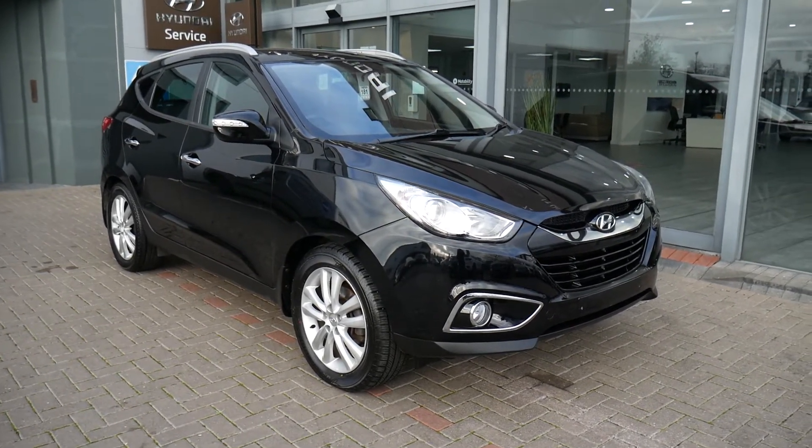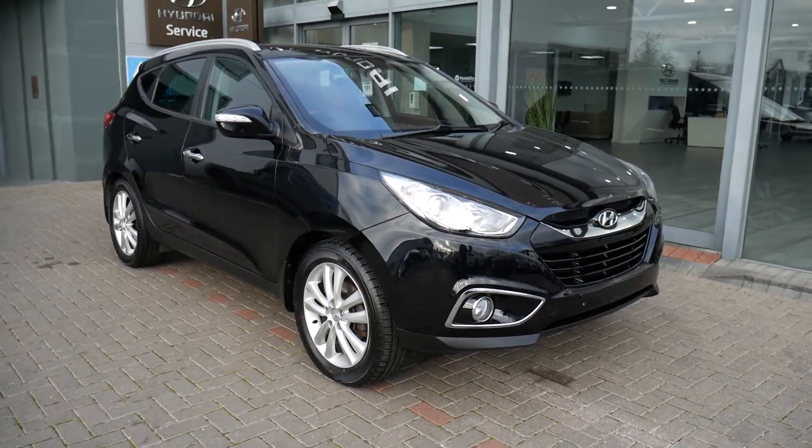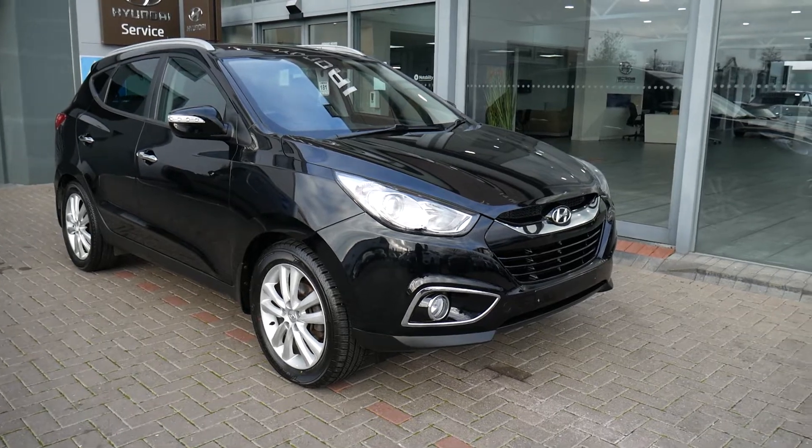Done just under 85,000 miles. Been very well looked after indeed. Comes with full service history and two keys. It's a 2012 car on a 12 plate.